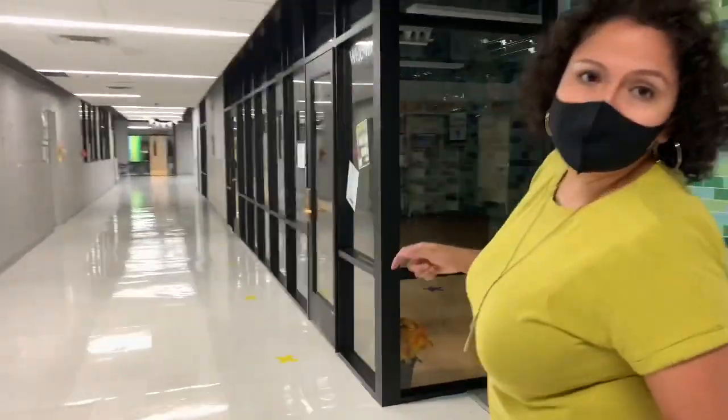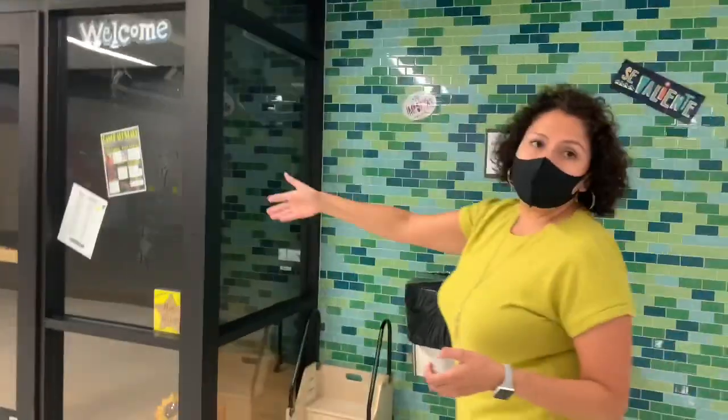Everyone who exits the cafeteria will always return down this hallway. If you're entering the cafeteria, you're going to enter in front of the library.